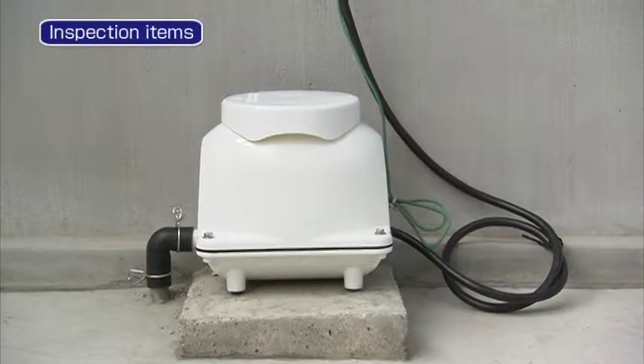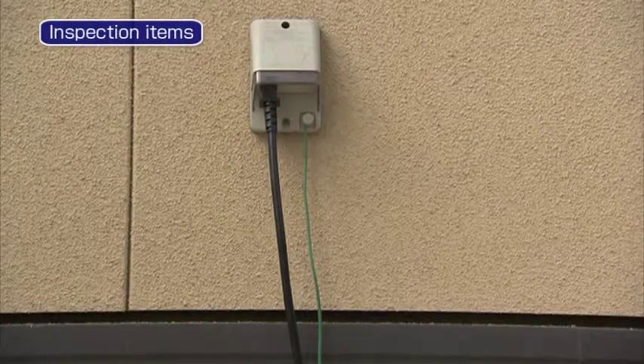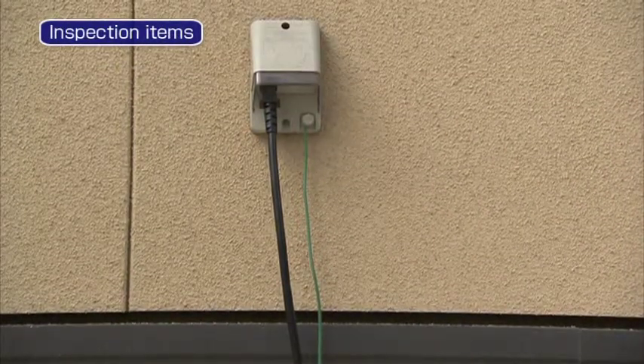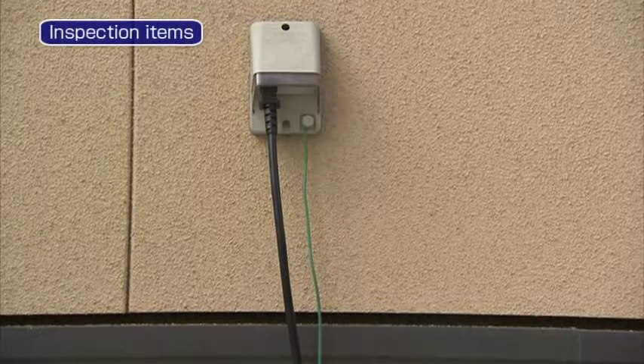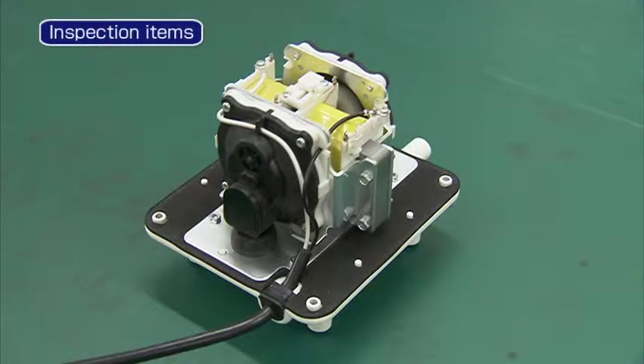To avoid fire incidents, please wipe the dust or dirt attached to the plugs. Please also check if the plugs are inserted fully in the outlet. Check the wear status of the diaphragm and the valves. The diaphragm goes through more than 1.5 billion strokes in one year.